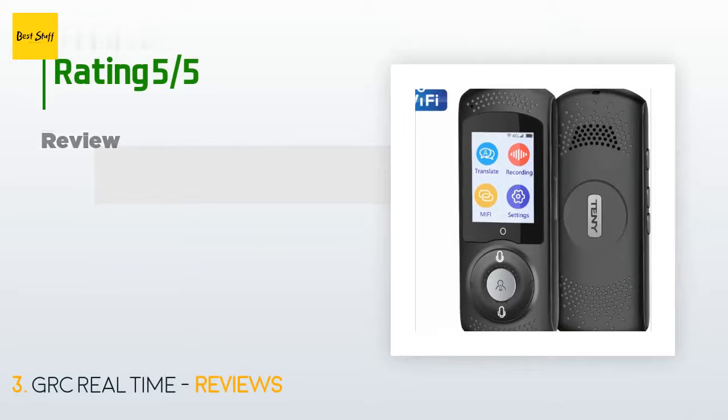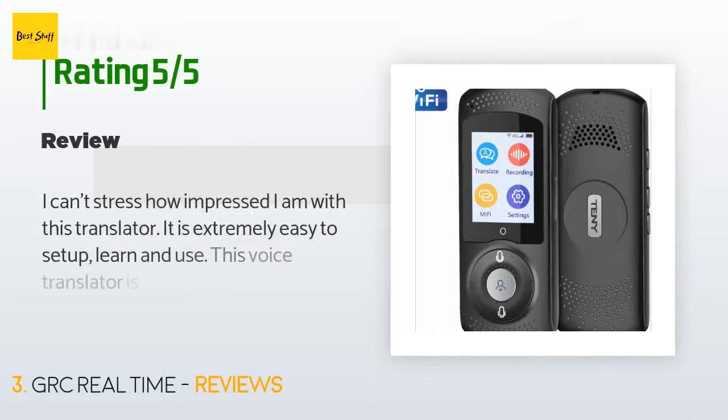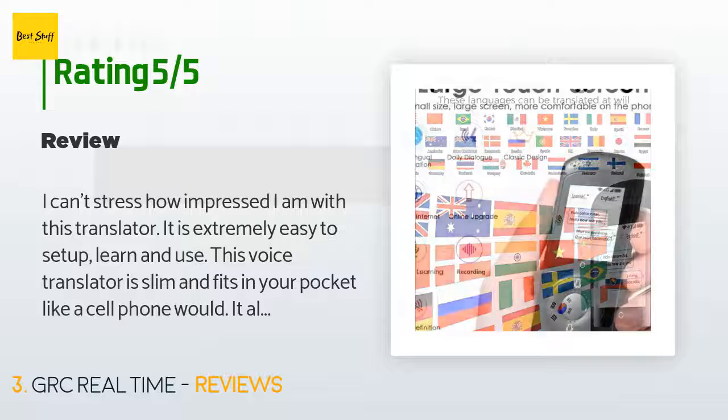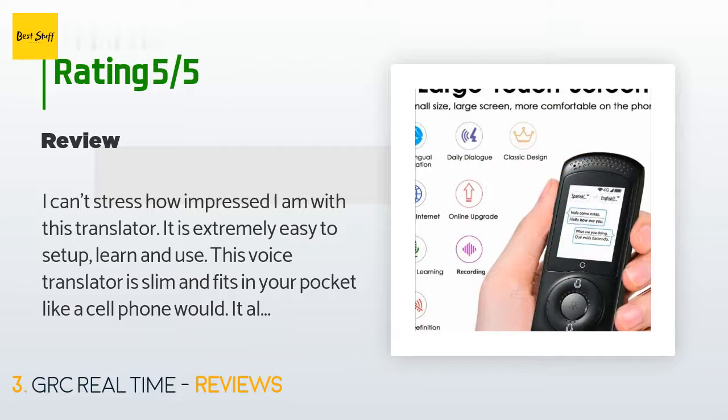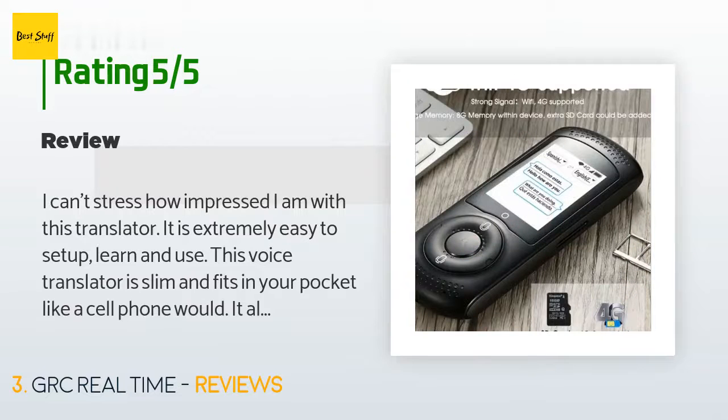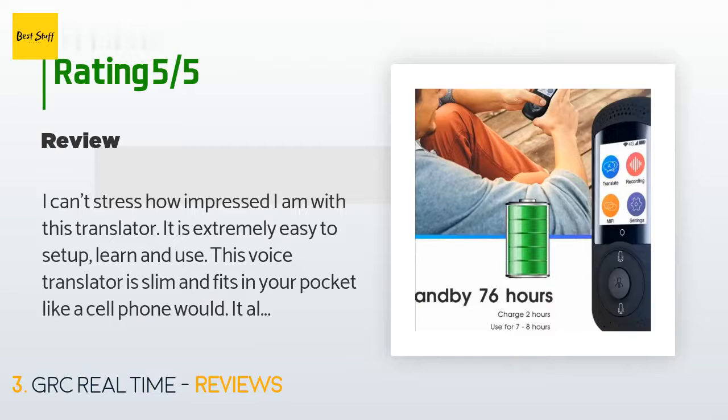This product has averaged 3.9 stars from more than 18 customer reviews. A customer said: "I can't stress how impressed I am with this translator. It is extremely easy to set up, learn, and use. This voice translator is slim and fits in your pocket like a cell phone would. It also seems to have a similar operating system to an Android phone."